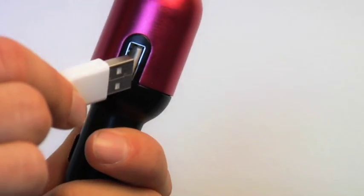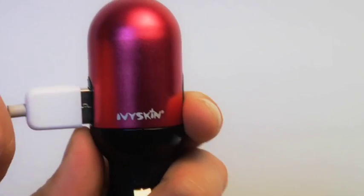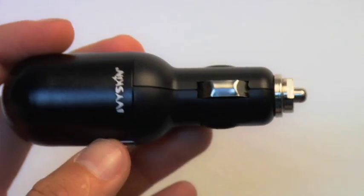The USB Duo has no cable permanently attached to it, and this allows you to plug and remove the cable only when you need it. This means no more clutter and tangled cables to distract you while you're driving.